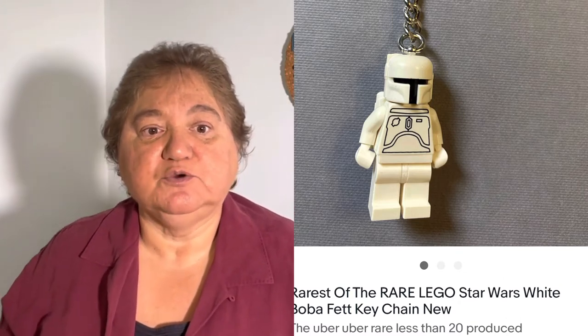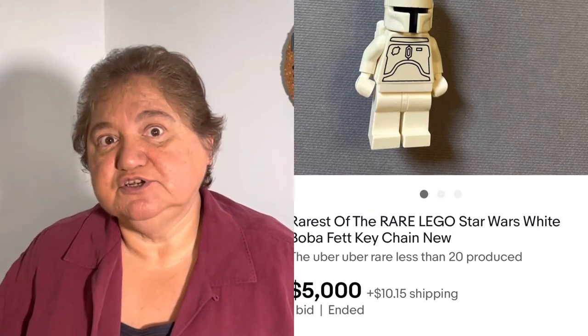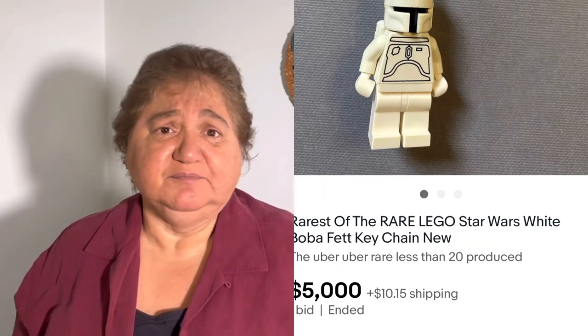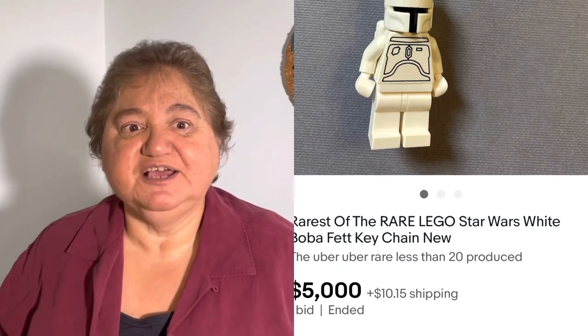Number six is also Legos — a rare Star Wars Lego Boba Fett keychain. They recently had the Boba Fett series on Disney Plus, and I think that's why he's becoming so popular. If you find the keychain, you might get $5,000 — who would have thought, on a keychain? I think a good idea is if you find any of these cheap, hold on to them, because you never know who the next series is going to be about, and maybe they'll be worth $5,000.